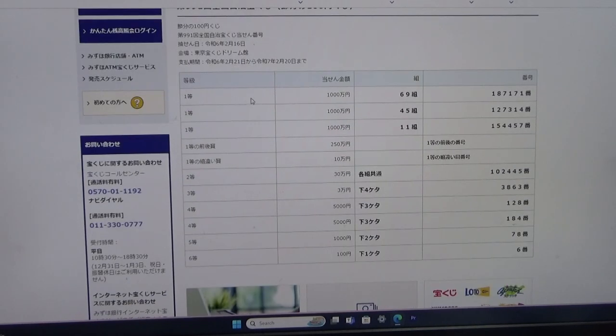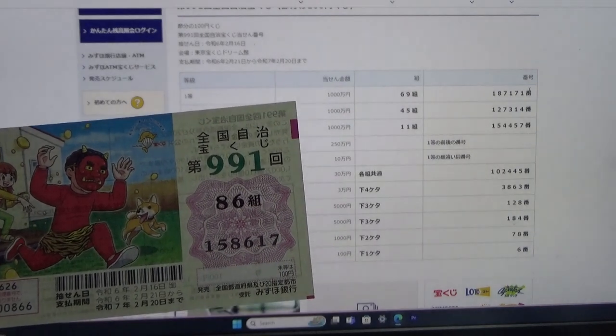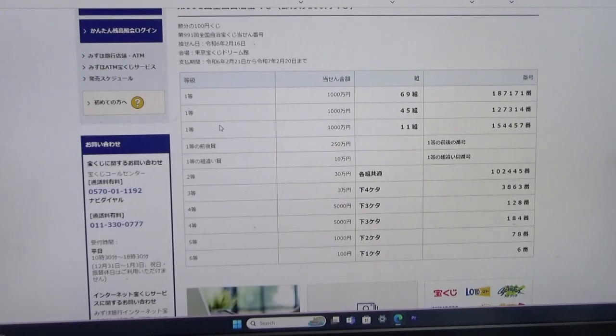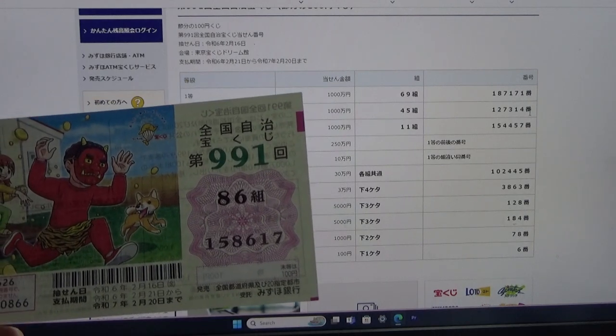To win the very first prize, Sen-man-en, you must have grouping 69 with these exact numbers in the exact order: 187-171. My grouping is 86, so automatically I'm out. My numbers are 158-617. To win the second first prize, Sen-man-en, you must have grouping 45 with these exact numbers in the exact order: 1-2-7-3-1-4. No good for me.